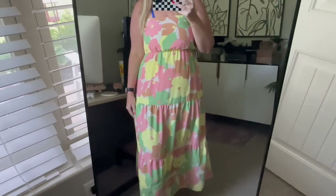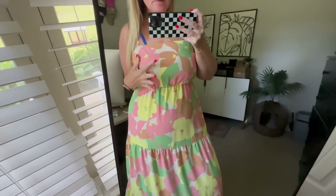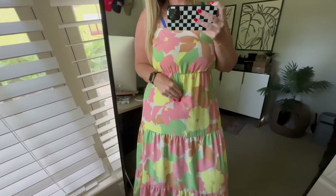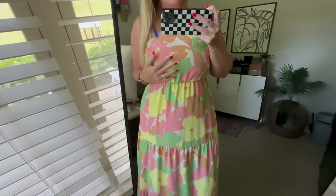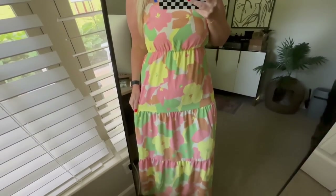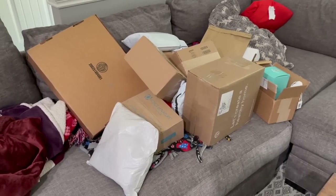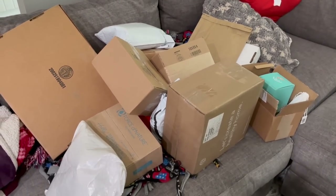Here is the dress I got - size large - and this is what it looks like on. I think it's super cute! It is a little tight up top and I'm not really big chested, so if you are I would recommend sizing up. But it actually fits me perfectly. I wish they had a million more colors because I love it.